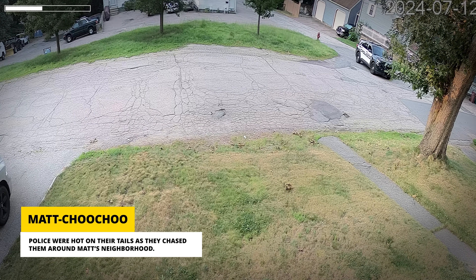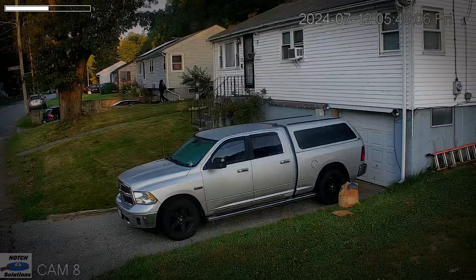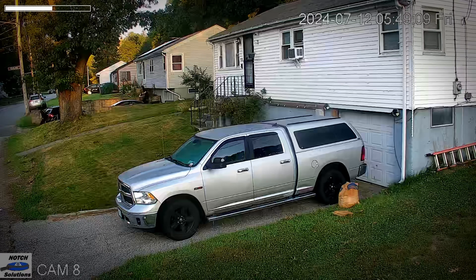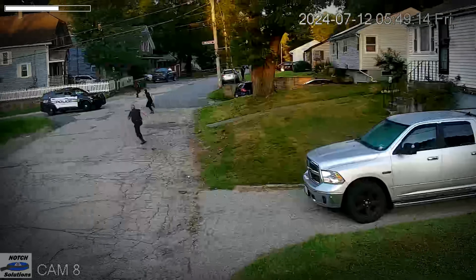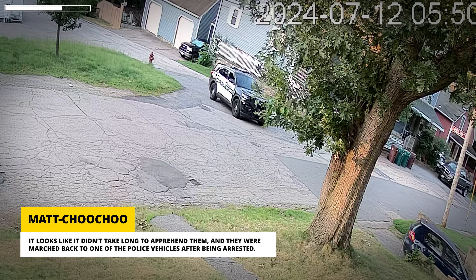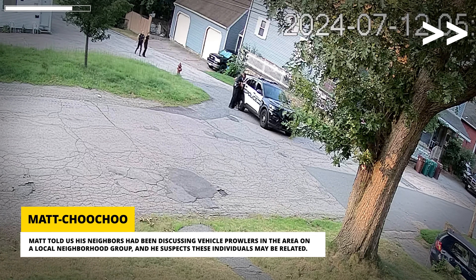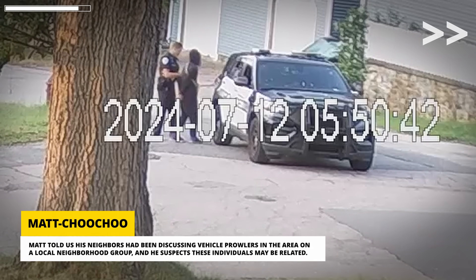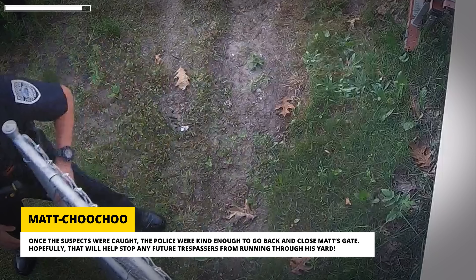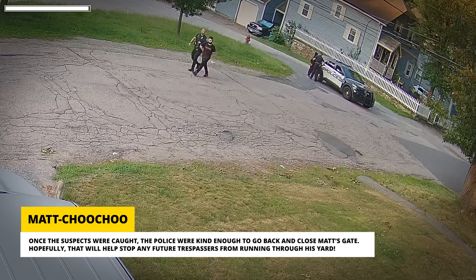Police were hot on their tails as they chased them around Matt's neighborhood. It looks like it didn't take long to apprehend them, and they were marched back to one of the police vehicles after being arrested. Matt told us his neighbors had been discussing vehicle prowlers in the area on a local neighborhood group, and he suspects these individuals may be related. Once the suspects were caught, the police were kind enough to go back and close Matt's gate. Hopefully that will help stop any future trespassers from running through his yard.